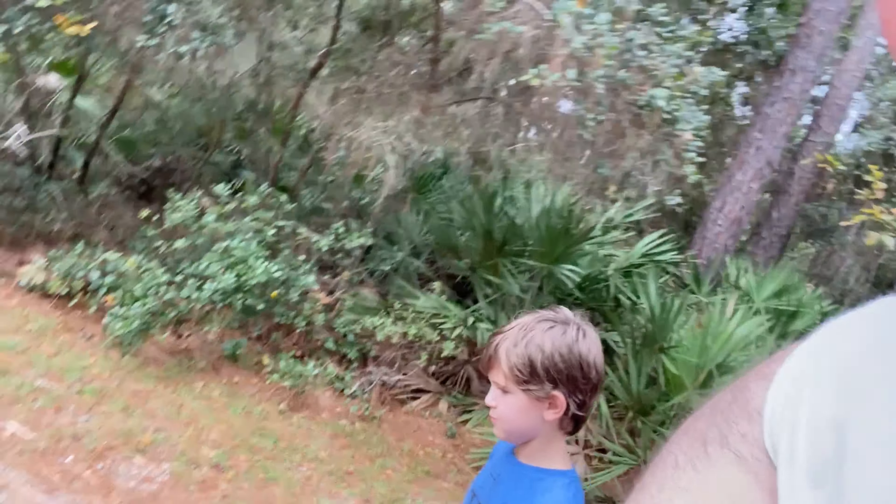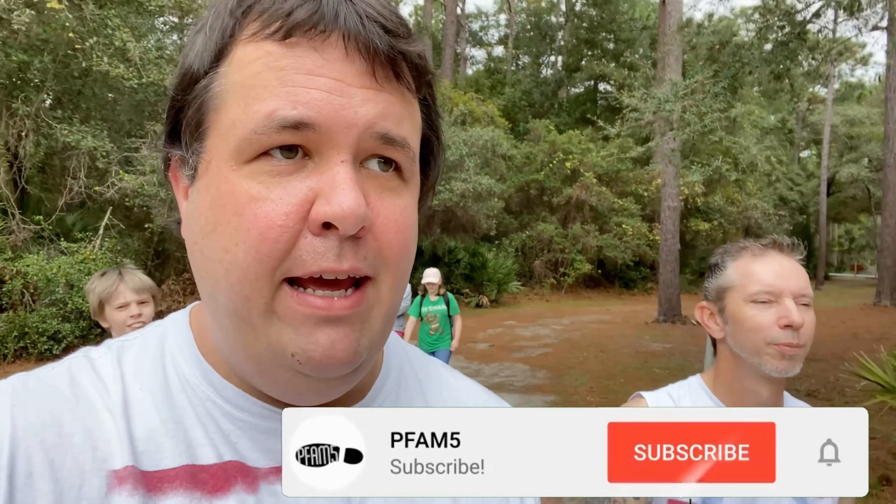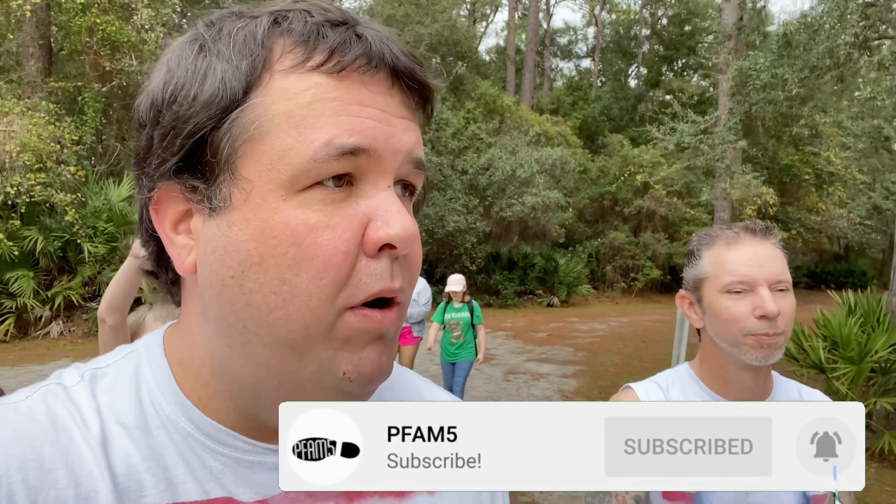Guys, we are back at Crooked River State Park, and this time with other little people. Say something, little person — subscribe and like! So it's Black Friday, the day after Thanksgiving, and while everybody is out shopping, we're going to see what sales we can find on the nature trail.